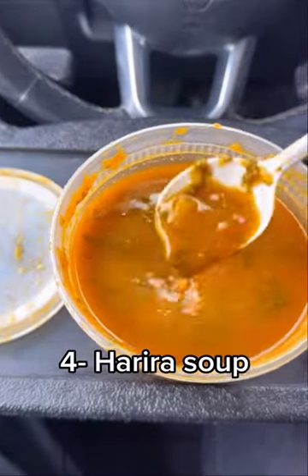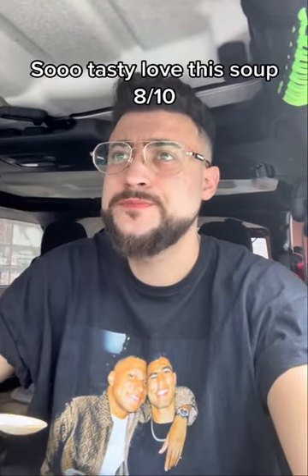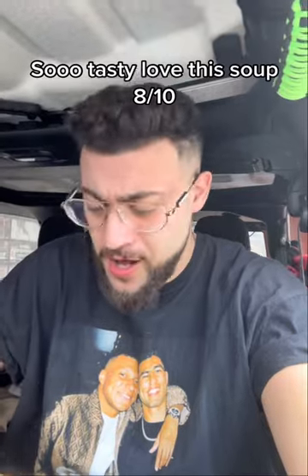Number 4: Harira soup. Burnt my tongue — so tasty. Love this soup. 8 out of ten.